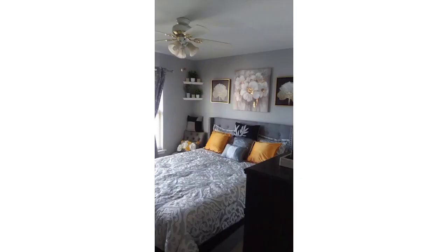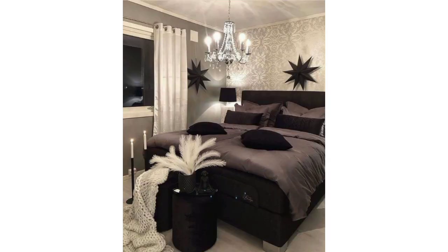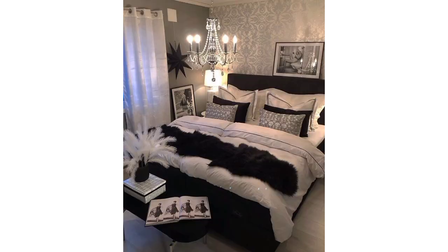Select modern light fixtures such as pendant lights, track lighting, or recessed lighting. Consider adjustable options for task lighting and ambient illumination. Incorporate technology seamlessly — this could involve built-in charging stations, smart lighting, or even a wall-mounted television.